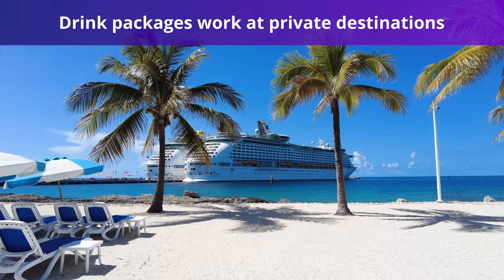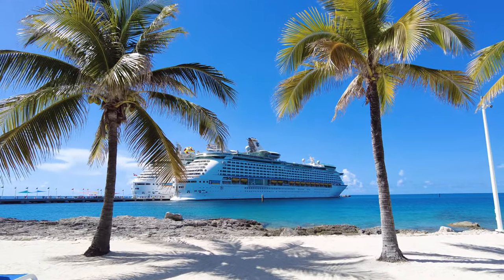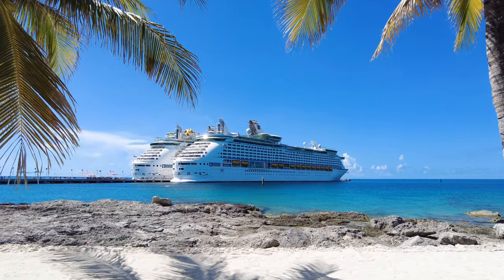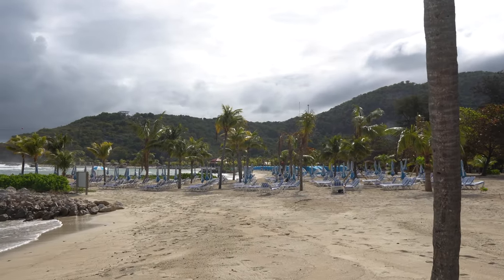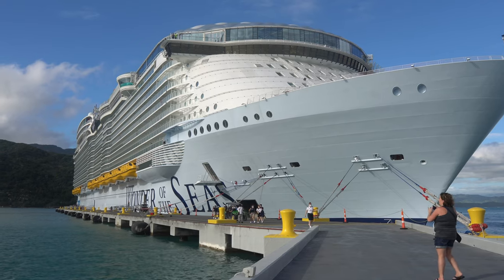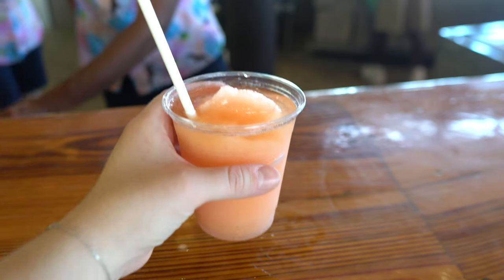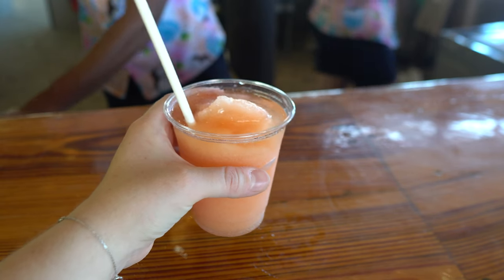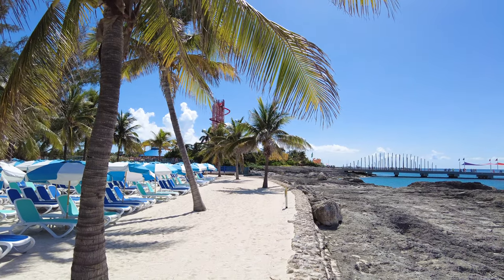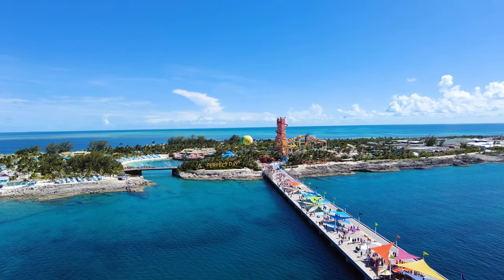You can also use your drink package while docked at Royal Caribbean's private destinations — Perfect Day at CocoCay in the Bahamas and Labadee, Haiti. You can use any of Royal Caribbean's drink packages at these private destinations without worrying about racking up a separate bill. Just like onboard, the bartender will check your SeaPass card to see whether or not you have a package. If you don't, all drinks will be charged to your onboard account to be settled at the end of the cruise. Those with packages will not be charged anything extra.